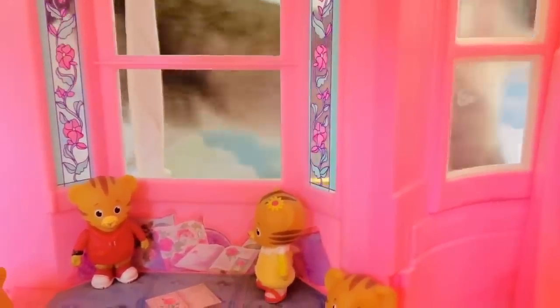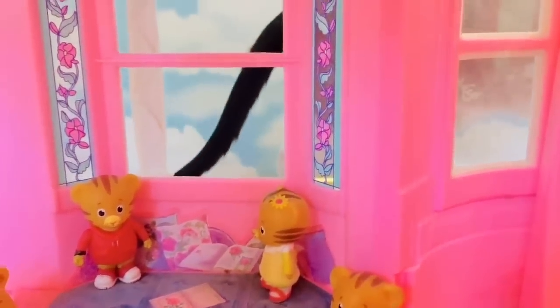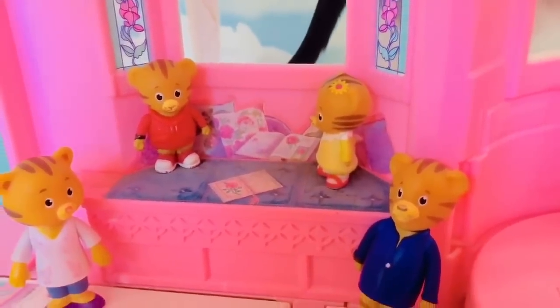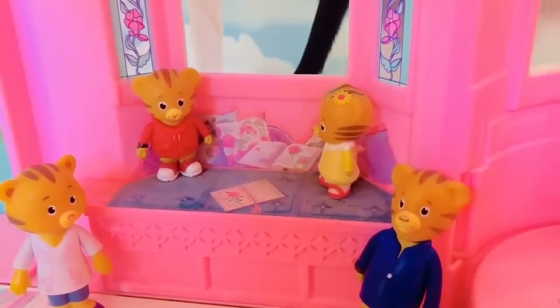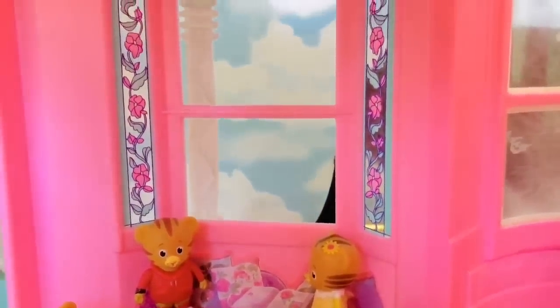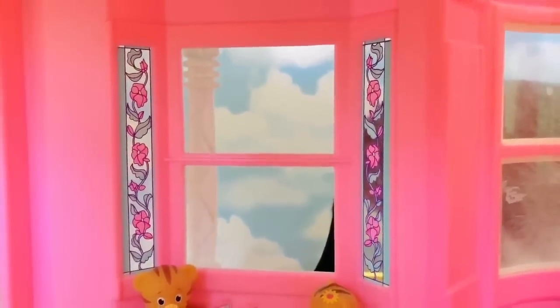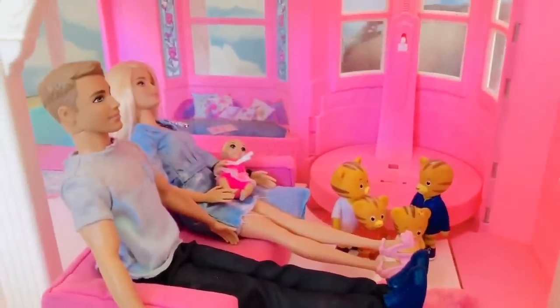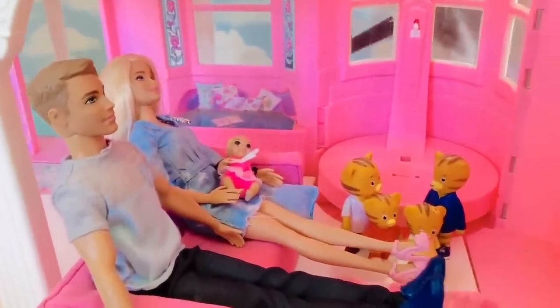We'll head into the living room. Against the window there's — oh, there's Kitty! Big stretch, Kitty! There's a little reading nook with lots of pillows and some beautiful stained glass windows with flowers. Daniel Tiger and his sister love to read. Now if we head into the main part of the living room, Tiny Treasures and Tiny Treasures Mini have Barbie and Ken set up on the couch.